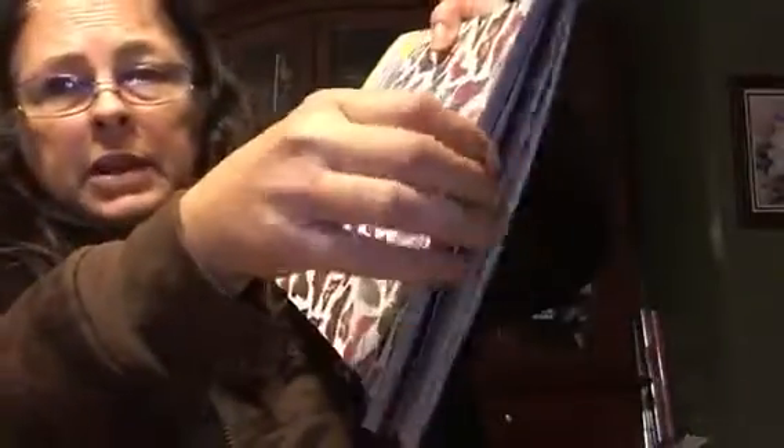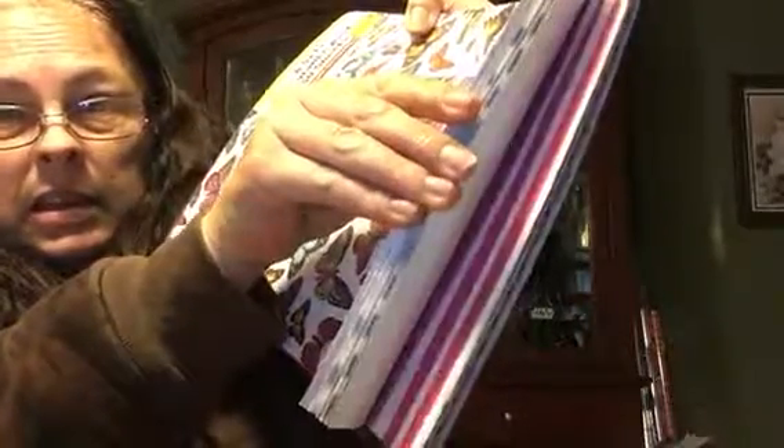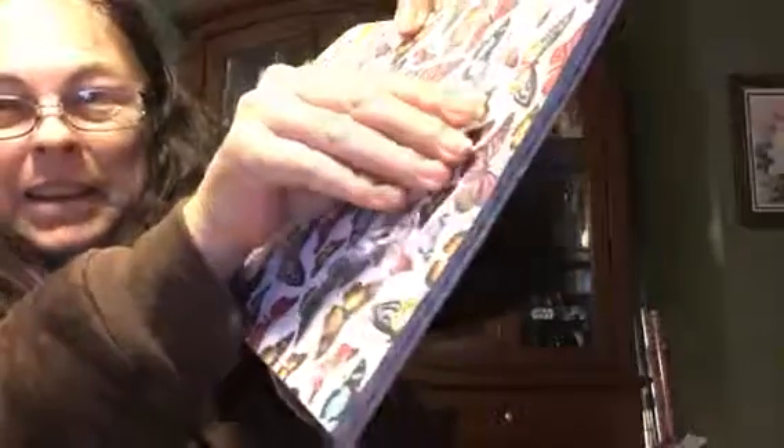We both got some of these clearance assorted 50-sheet papers for $2.39 — these are the 8.5 by 11. All kinds of different ones, the front one was my favorite. Then we got some 12x12s — I've opened it and there's a little bit of all kinds in there.